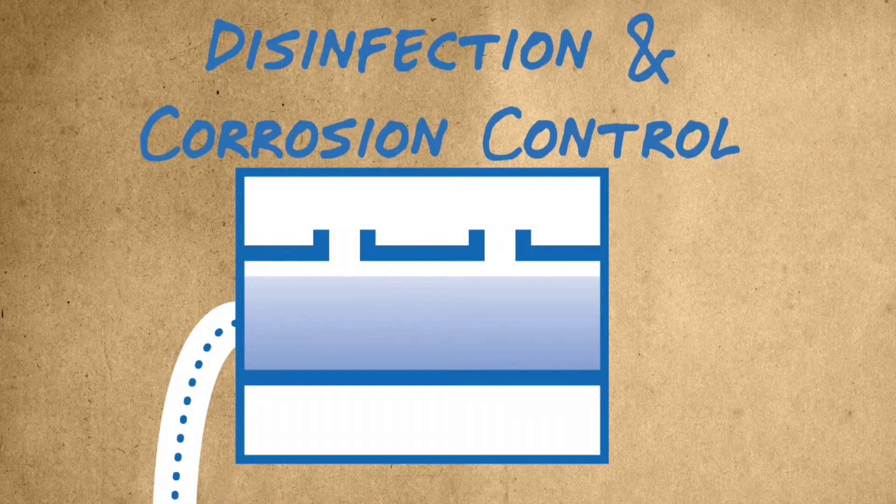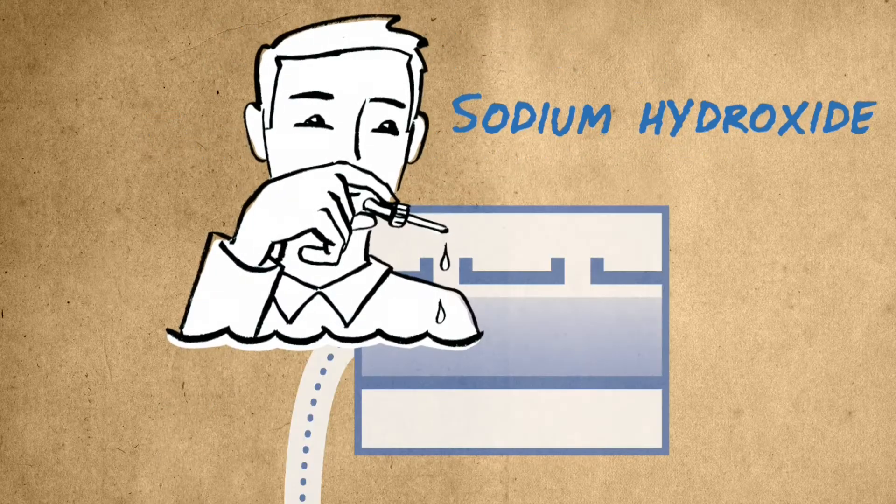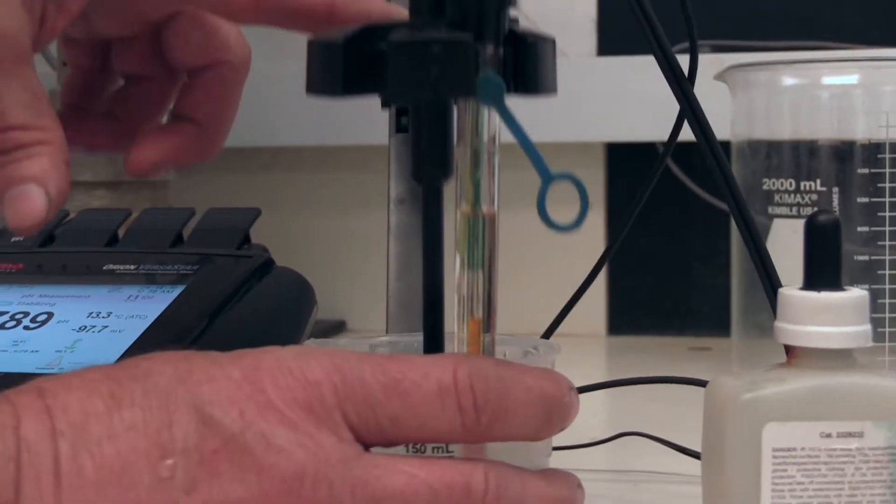The fourth and final step to producing clean and safe water is disinfection and corrosion control. Sodium hydroxide is added to adjust the pH level so it's no longer acidic, which prevents corrosion of household plumbing.